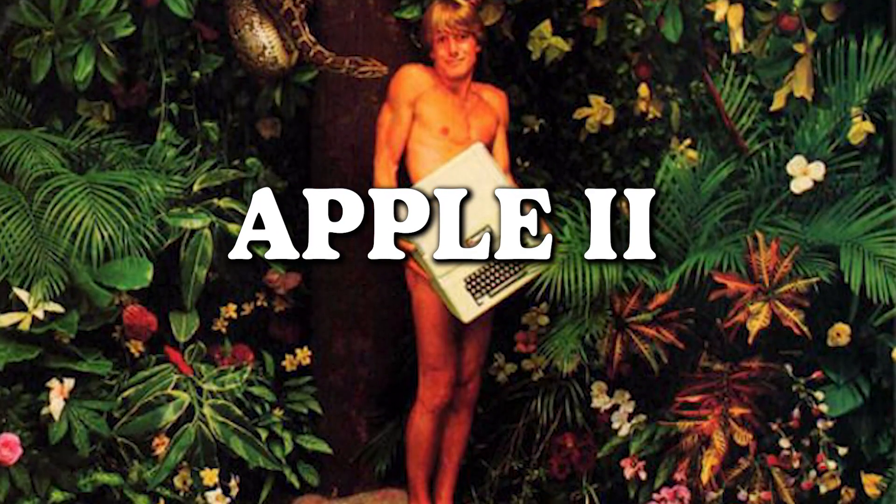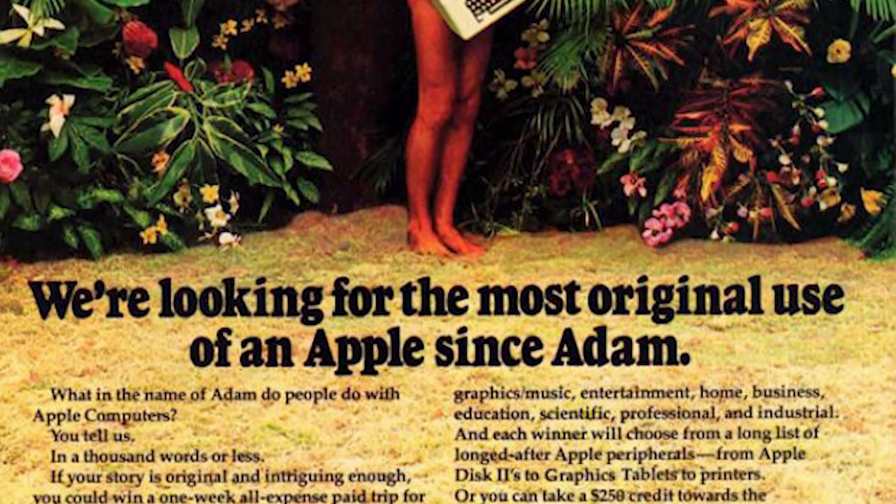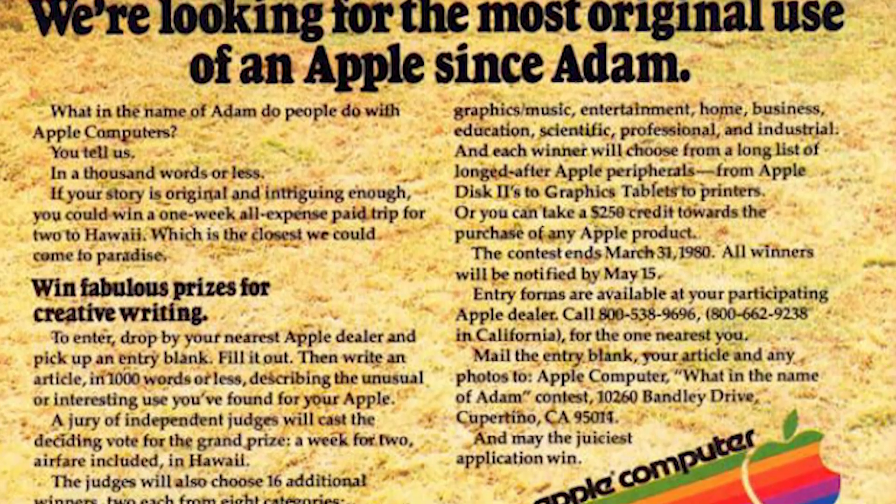Apple Two — the 1979 Apple II Atom, a cheeky jab at finding a good use for the forbidden fruit. But we can do better than Atom, right? Who needs an Apple II as makeshift clothes when you've got an entire wardrobe of technological advancements? It's time to trade those floppy disks for something a bit more stylish. Fashion faux pas aside, let's embrace the era of tech evolution with a bit more flair.